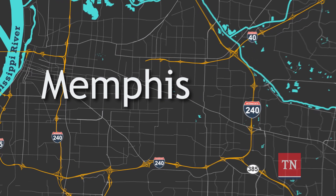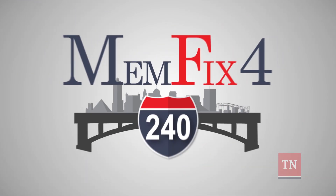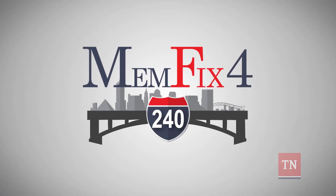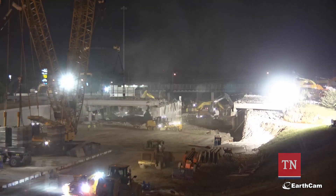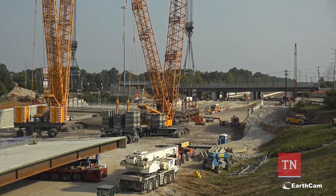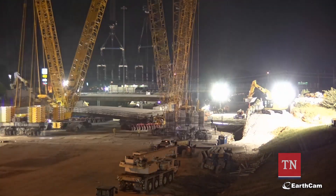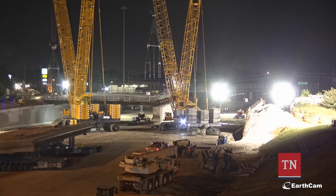For the second project, TDOT is replacing four bridges along Interstate 240 in a project known as Memphix 4. Just as before, the process of tearing down the old bridges and rebuilding the new bridges has been carefully designed and evaluated using CMGC to reduce risk and improve constructability.